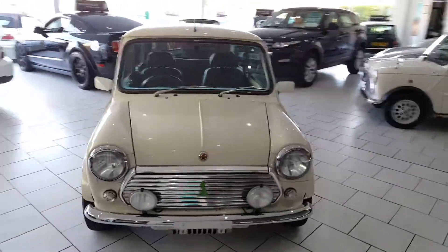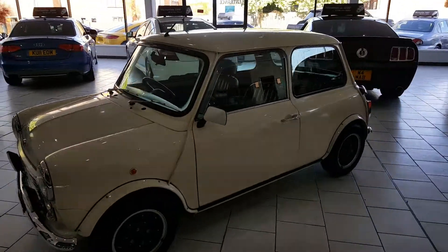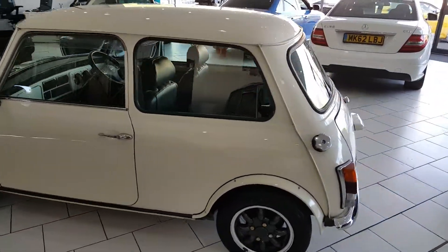This is our beautiful Ray 1998 Mini. It's a Paul Smith limited edition, one of only 1,800 cars produced worldwide. They came in black, blue and white.